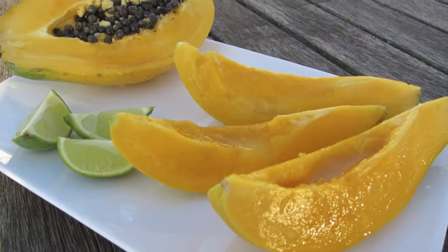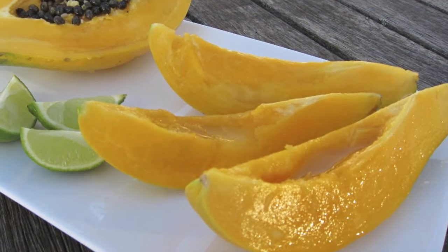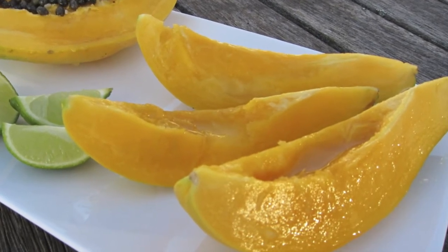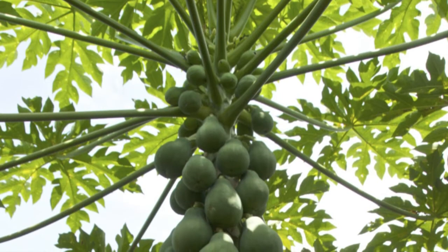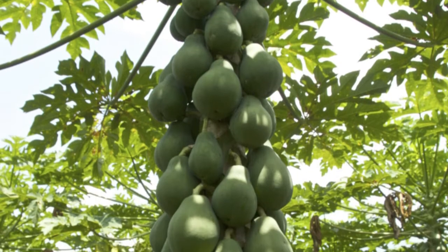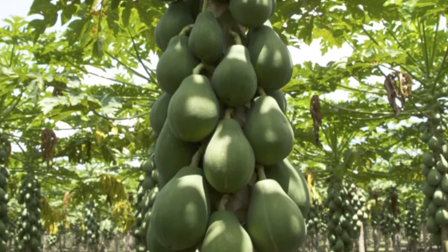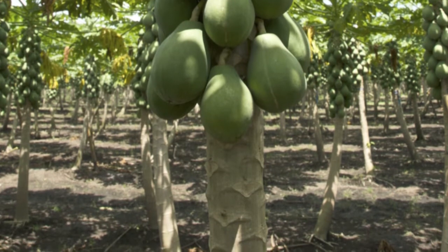Christopher Columbus reputedly described pawpaw as the fruit of the angels because of its delicious sweet taste and silky texture. Pawpaws need plenty of sun and rainfall and must have good drainage. They therefore thrive in the tropical island's hot, moist climate with its well-drained soils, where the fruit develops its superior flavour and delicious taste.